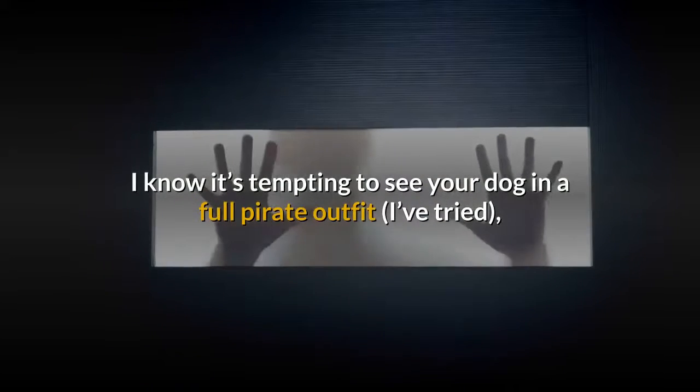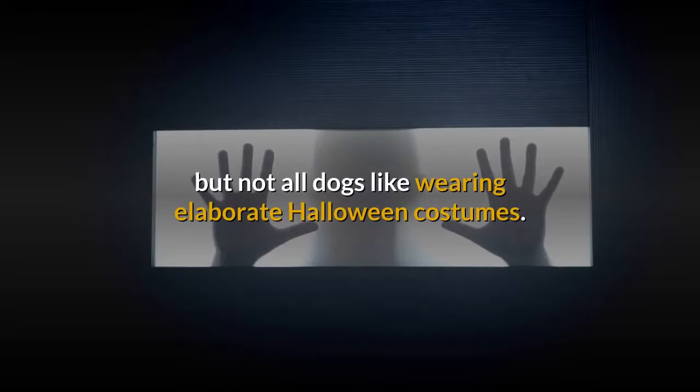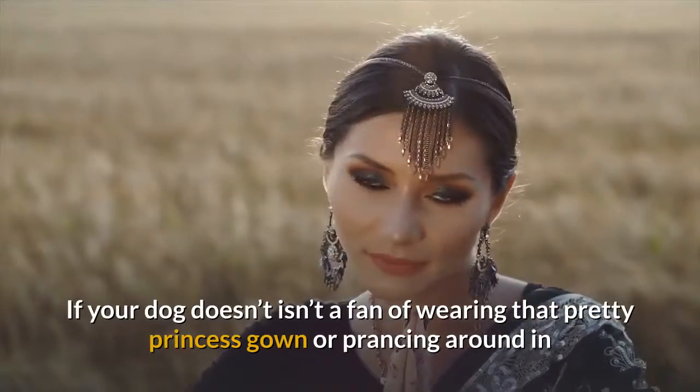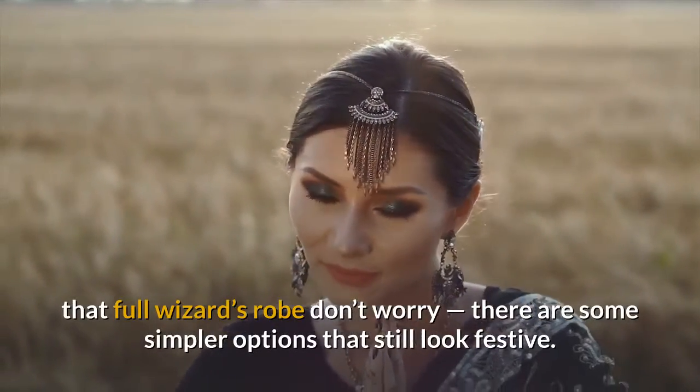I know it's tempting to see your dog in a full pirate outfit — I've tried — but not all dogs like wearing elaborate Halloween costumes. If your dog isn't a fan of wearing that pretty princess gown or prancing around in that full wizard's robe, don't worry. There are some simpler options that still look festive. Here are 8 easy ways to dress your dog for Halloween.